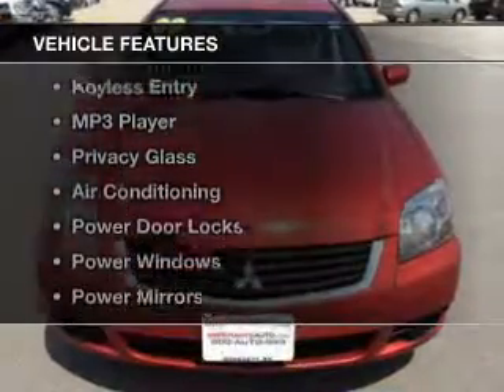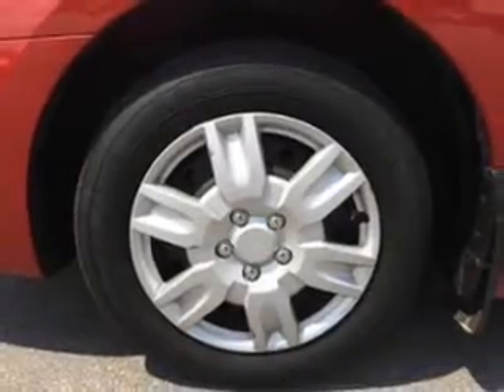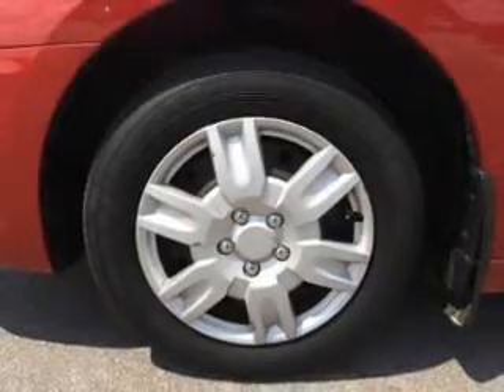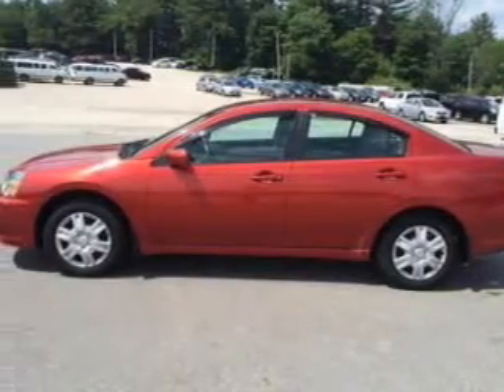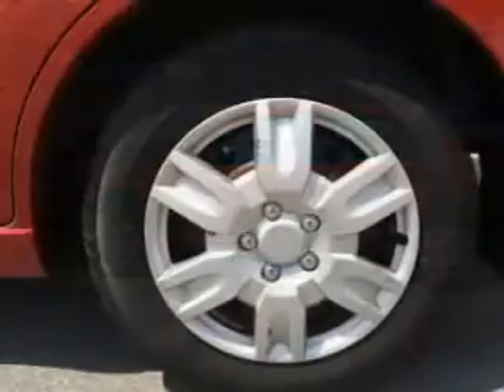The features include an adjustable tilt steering wheel, cruise control, keyless entry, an MP3 player, privacy glass, air conditioning, power door locks, power windows, power mirrors, and power steering.